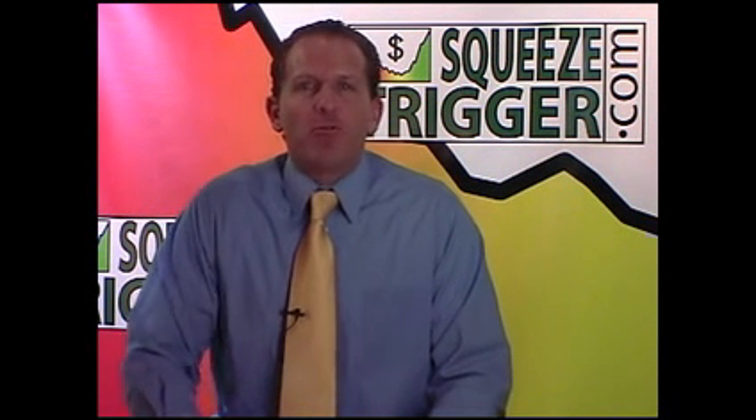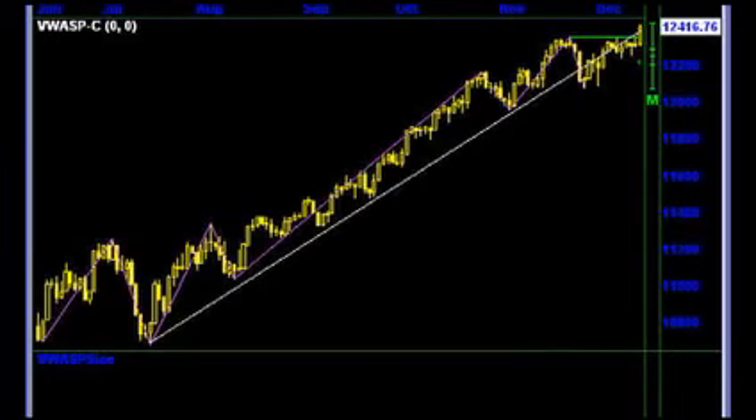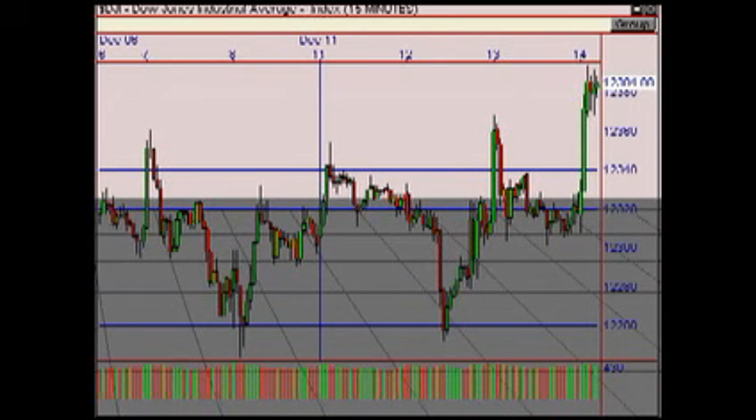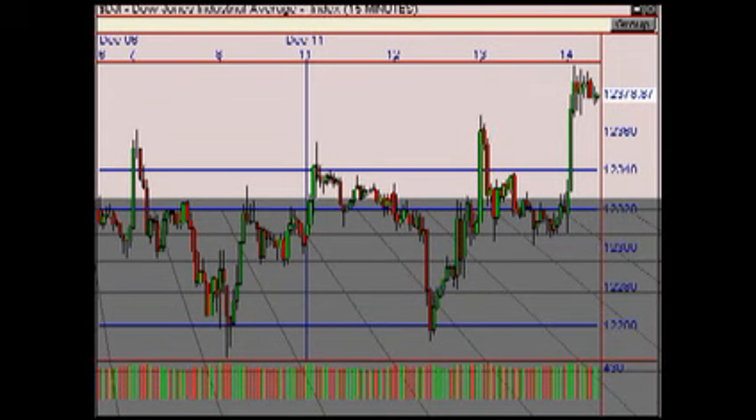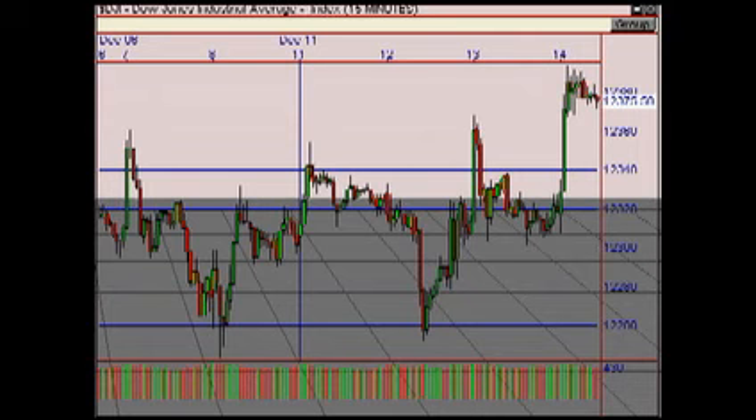The Dow finally broke above the $12,375 resistance yesterday and rallied up until the close. The index is now firmly above resistance and could be headed higher still. The Omnitrader chart shows we are still in the long signal and we have a powerful inverted head and shoulders pattern that has broken to the upside. The Visual Trader 15-minute chart shows how the Dow opened firm, then pulled back and faded quietly for the rest of the afternoon and consolidated.